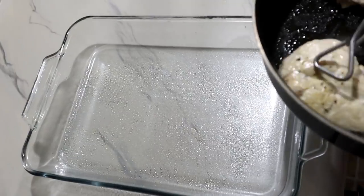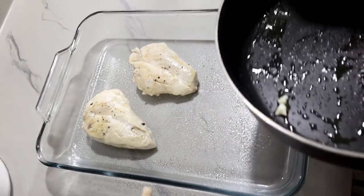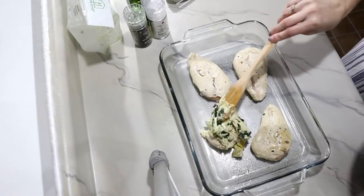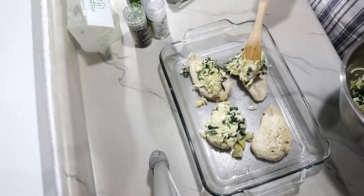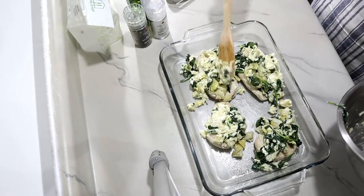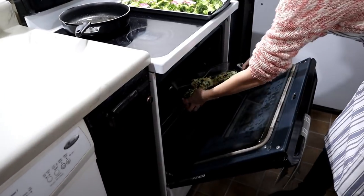Then it was time to finish cooking the chicken. I added them to a baking dish sprayed with cooking spray, laid those in the bottom, and then layered the spinach artichoke mixture on top. Then I put them into the oven and cooked them for 8 to 12 minutes in that 400-degree oven.